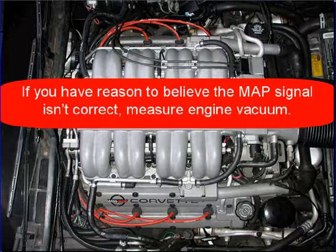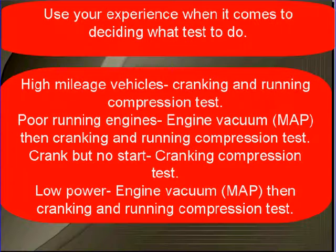If you have reason to believe the MAP signal isn't correct, measure engine vacuum directly. Use your experience when deciding what test to do. High mileage vehicles should always get cranking and running compression tests. For poorly running engines, check engine vacuum — you can use the MAP sensor for that — and then perform cranking and running compression tests. For a crank but no start condition, a cranking compression test is a great place to start.